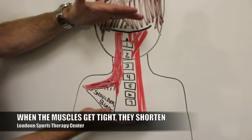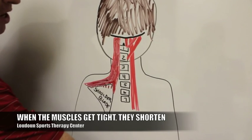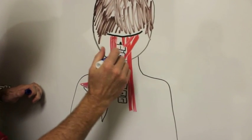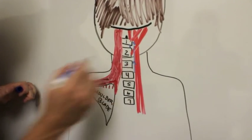So when we're talking about all of that muscle tension, when those muscles get tight, they shorten and they close that space in between the vertebrae. This space gets closed down as those muscles pull inward.